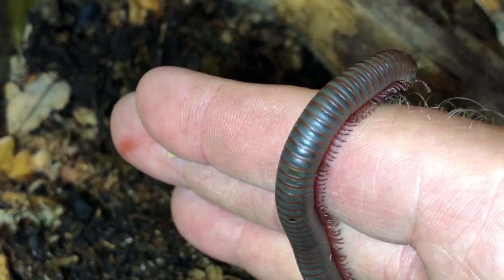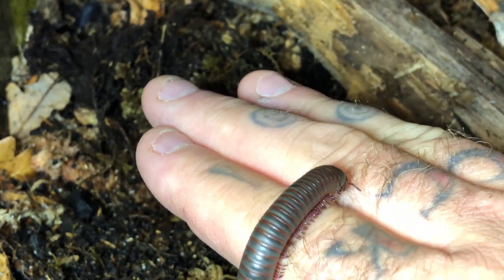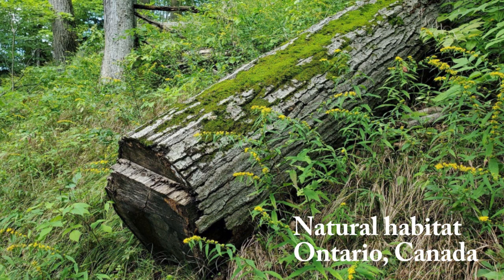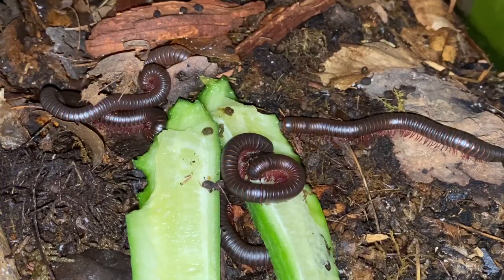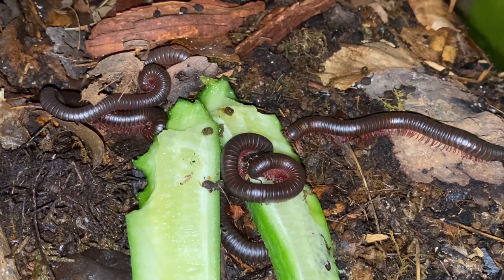They are capable of moving forward, backwards, side to side, as well as very efficiently burrowing into the soil. Narcius americanus and all other North American millipedes are true detritivores — their primary diet is decaying vegetation, leaves, wood, and roots. North American millipedes play an integral role in their ecosystems as decomposers, and are also important stimulators of microbial activity and very important in the cycling of terrestrial calcium.